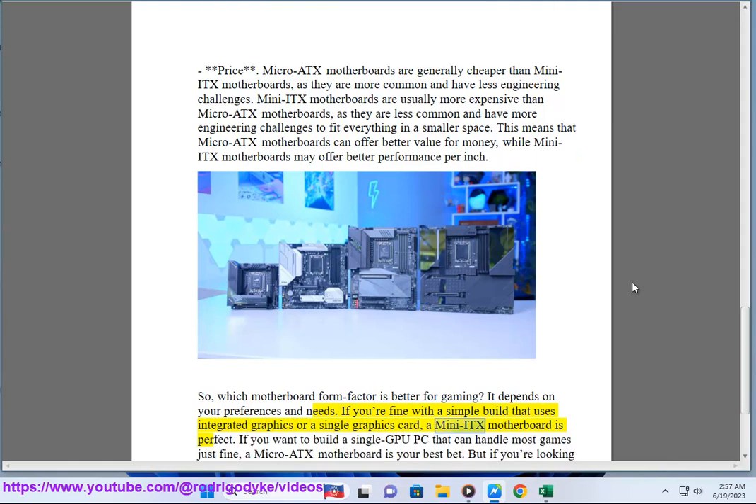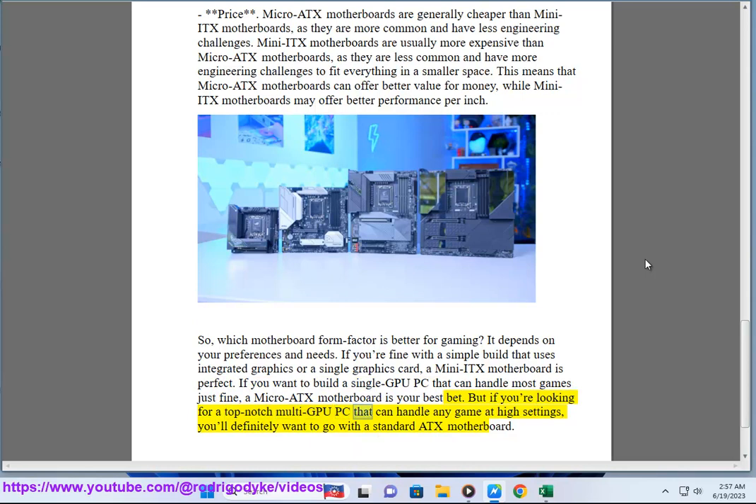If you want to build a single GPU PC that can handle most games just fine, a Mini ITX motherboard is a solid choice. For a single GPU build, a Micro ATX motherboard is also a great bet. But if you're looking for a top-notch multi-GPU PC that can handle any game at high settings, you'll definitely want to go with a standard ATX motherboard.